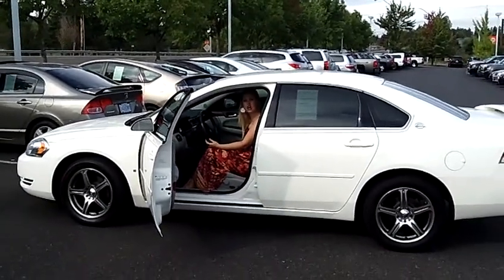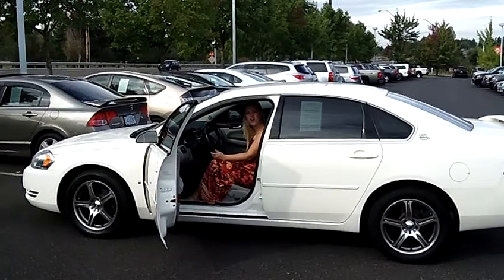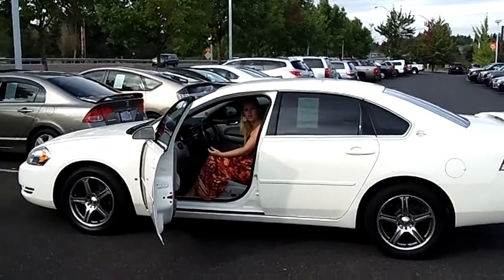There are a lot of options to this car, so come on down and give it a look. You can also send us an email or give us a call. Thanks for watching.